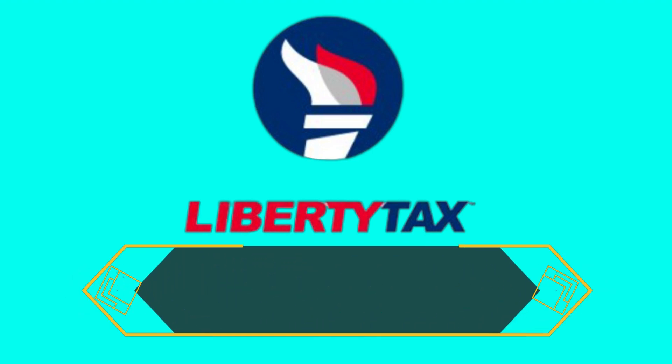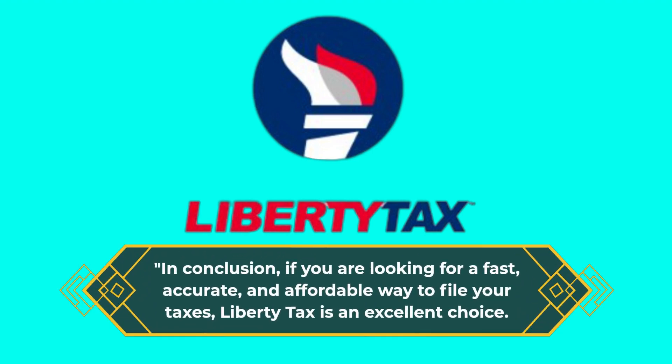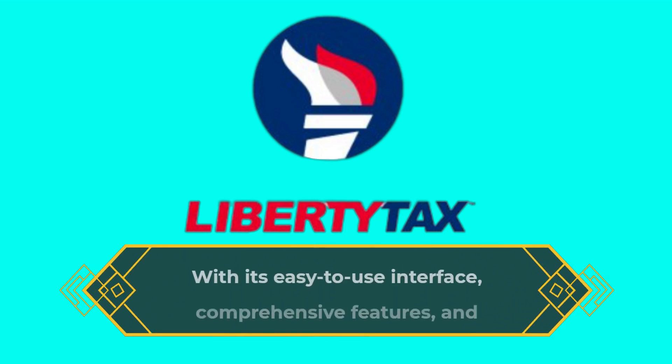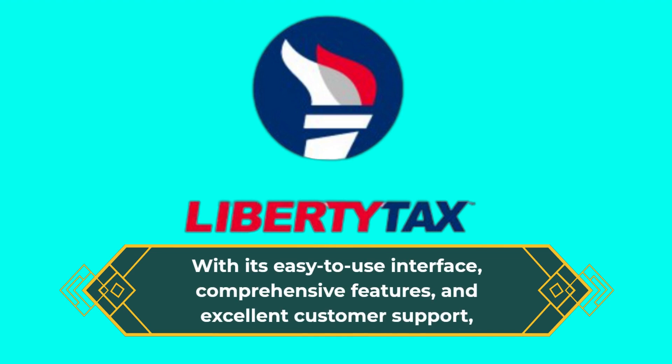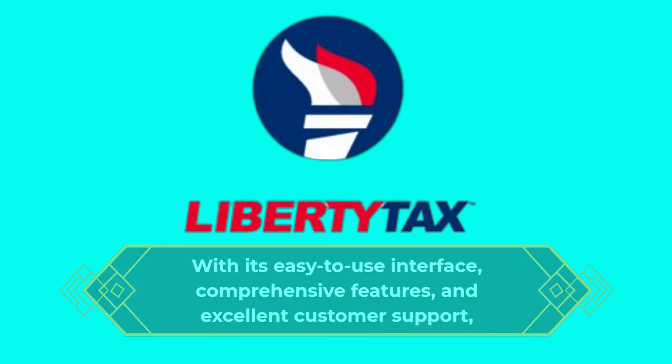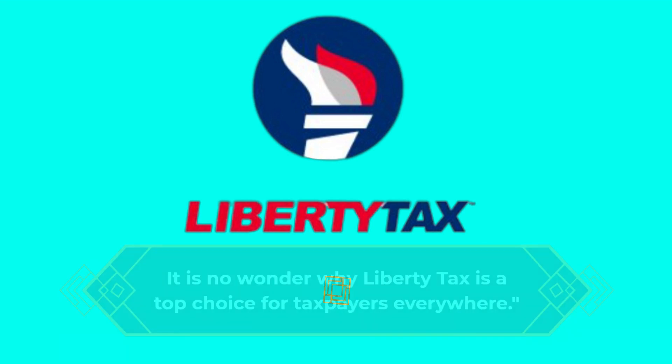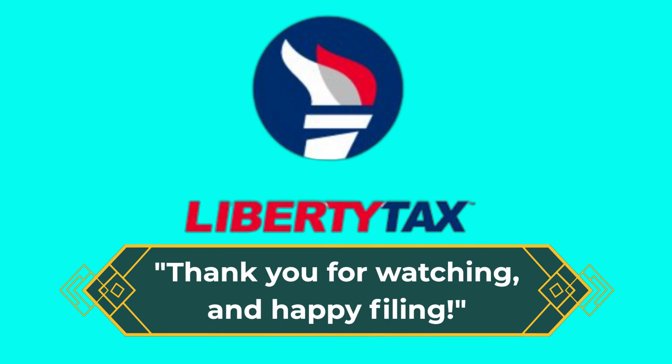In conclusion, if you are looking for a fast, accurate, and affordable way to file your taxes, Liberty Tax is an excellent choice. With its easy-to-use interface, comprehensive features, and excellent customer support, it is no wonder why Liberty Tax is a top choice for taxpayers everywhere. Thank you for watching, and happy filing!